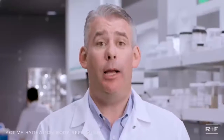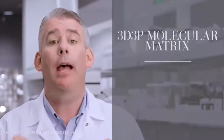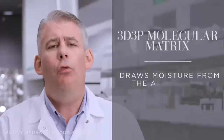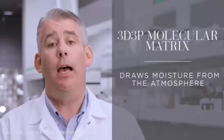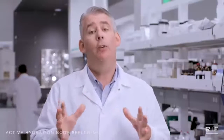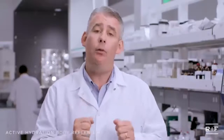Unlike traditional body products, Active Hydration Body Replenish features RNF's proprietary 3D 3P Molecular Matrix — the key component in both Active Hydration Serum and Bright Eye Complex. It draws in moisture from the atmosphere and locks it onto your skin, adjusting to your skin's needs and delivering hydration to areas that need it most, from your head down to your toes.